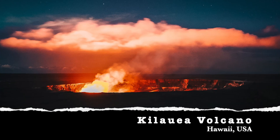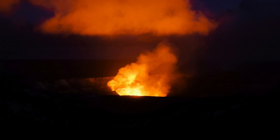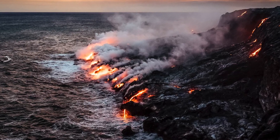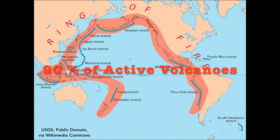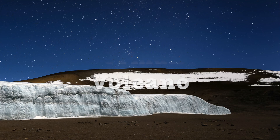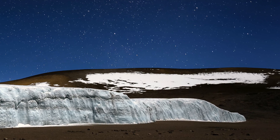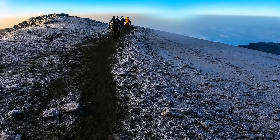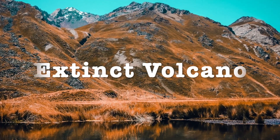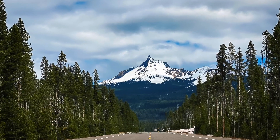Kilauea Volcano is the most active volcano in the world. It is located in Hawaii. Almost 90% of Earth's active volcanoes are situated in the Ring of Fire, a 40,000-kilometer horseshoe-shaped area of the Pacific Ocean. Dormant volcanoes have not erupted for a very long time but may erupt at a future time. Extinct volcanoes are not expected to erupt in the future.